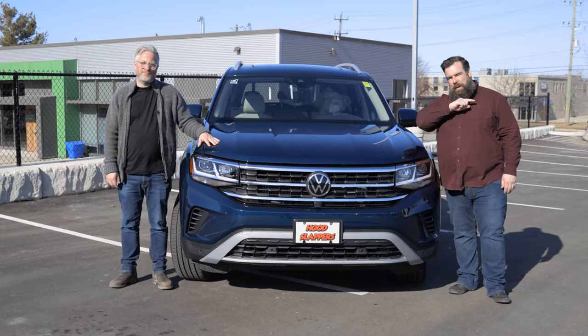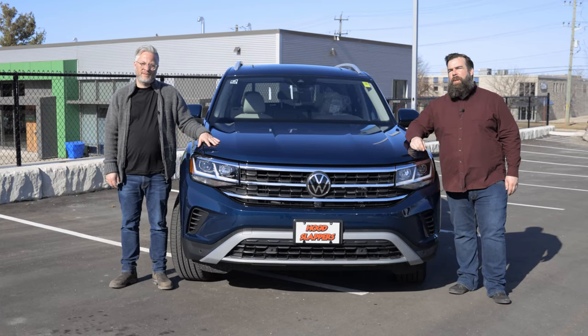Hi, I'm Jared. And I'm Brad. And this week on Hood Slappers, we're going to be reviewing the 2021 Volkswagen Atlas.